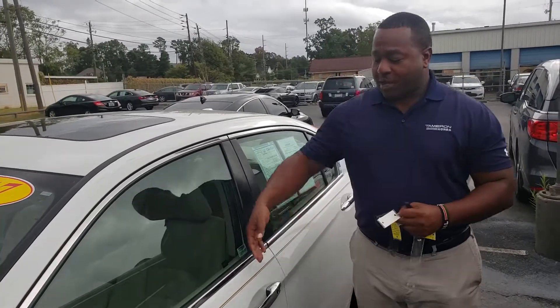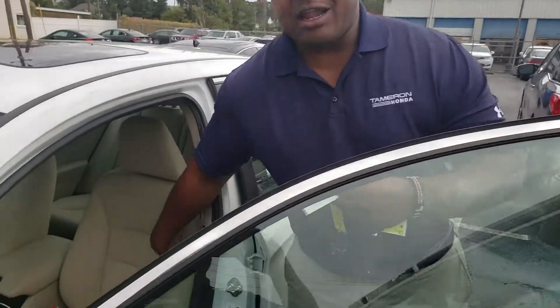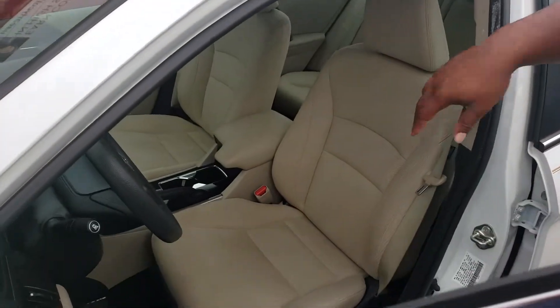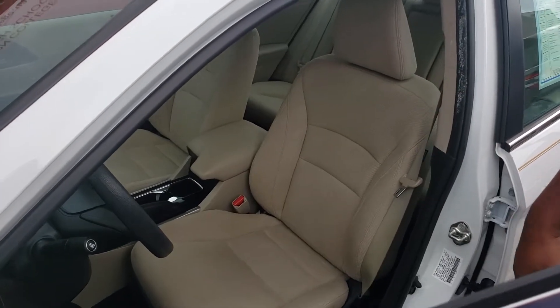Another thing you'll really like is it comes with keyless entry. If you look here, it's got Corinthian cloth seats inside — very stain resistant, it's a microfiber blend and it's going to hold up a lot better over time.